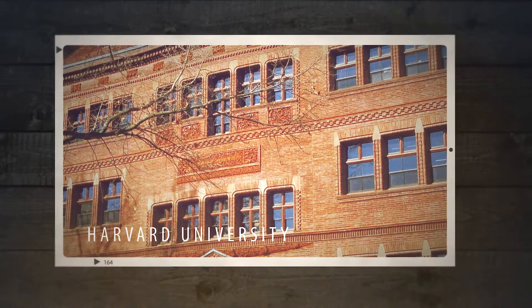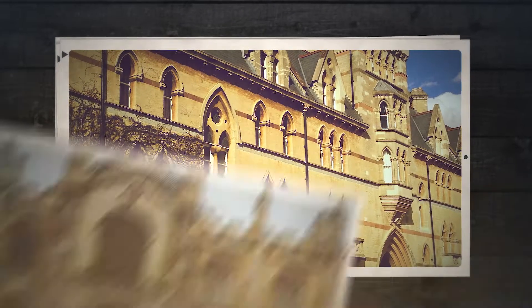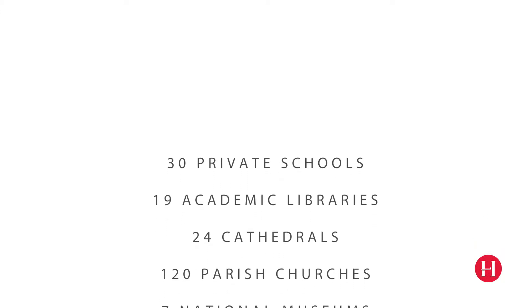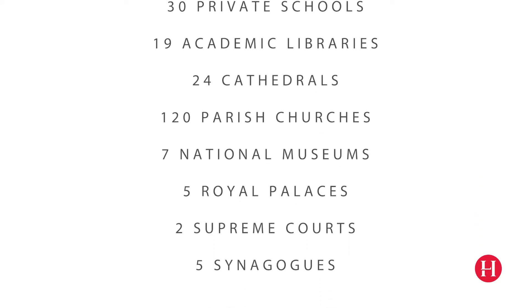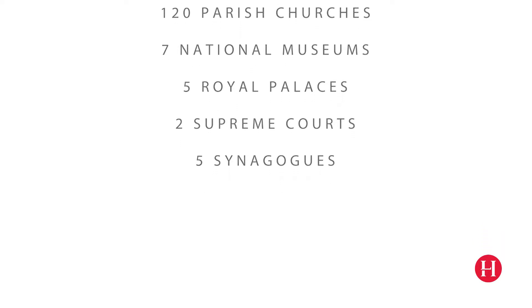Our clients now include Harvard and Yale universities, more than 80% of Oxford and Cambridge colleges, 30 private schools, 19 major academic libraries, 24 cathedrals, more than 120 parish churches, 7 national museums, 5 royal palaces, 2 supreme courts and 5 synagogues.